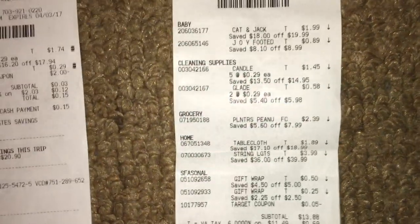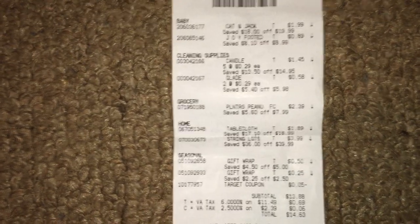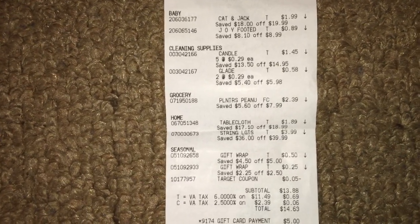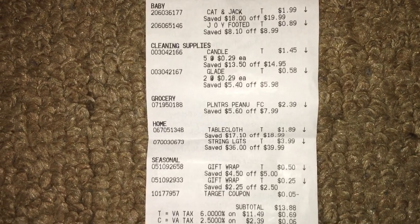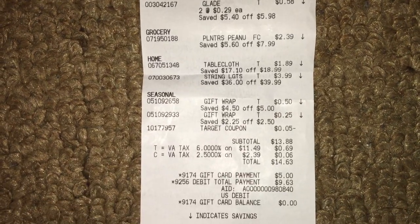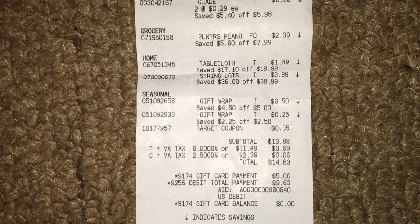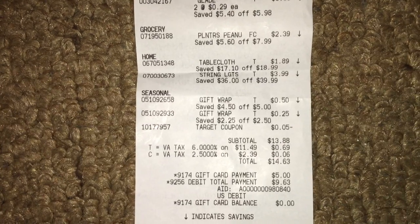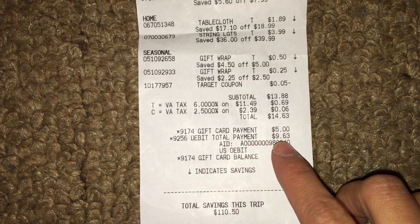Here is my receipt. Remember, I had to return the candles because I forgot to scan the manufacturer coupon. Originally, my subtotal was $14.63. I used a gift card for $5.00 and paid $9.63.